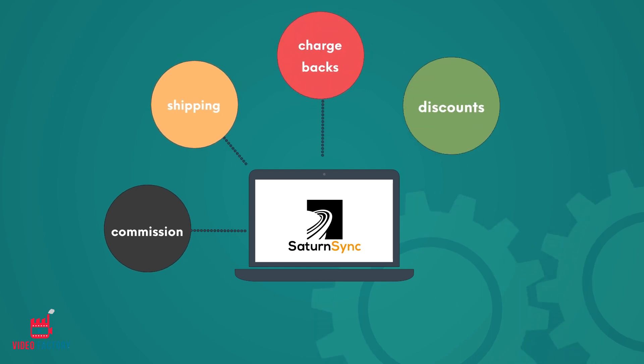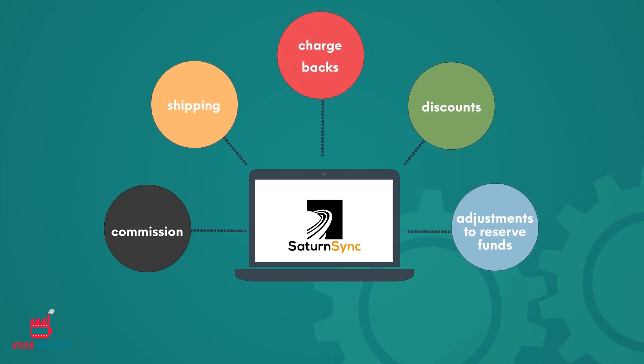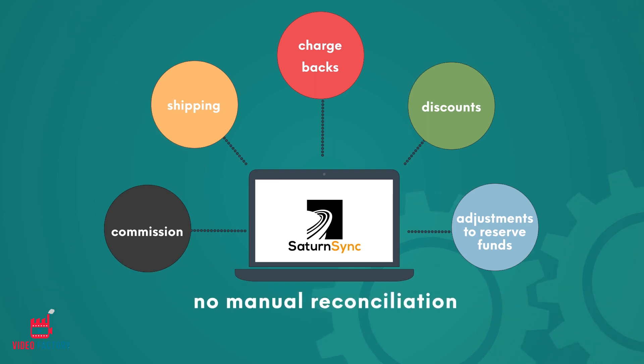SaturnSync also passes entries for commission, shipping, chargebacks, discounts, and adjustments to the reserve fund by knocking off relevant invoices, thereby eliminating the need for manual reconciliation.